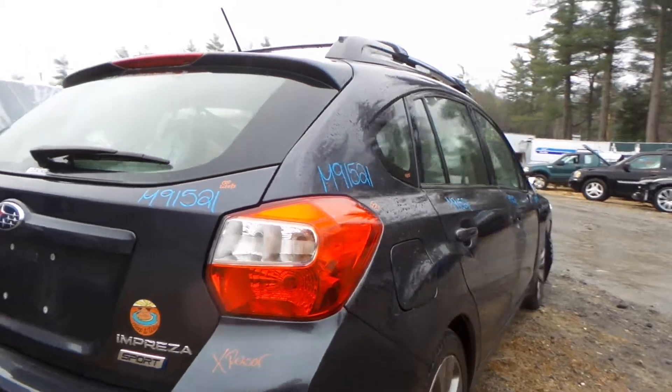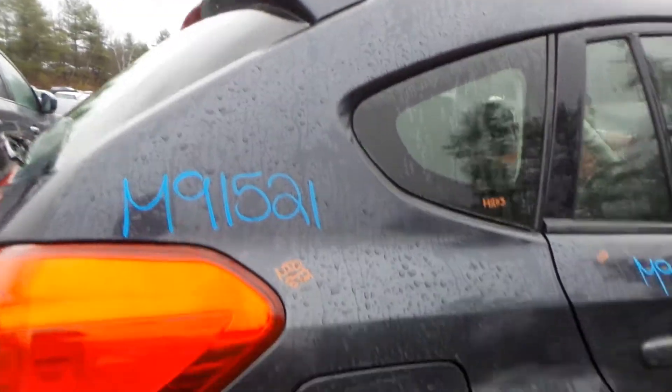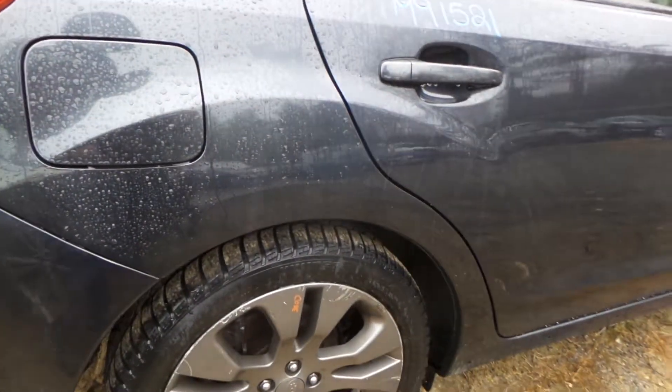Right tail lamp on the quarter panel is in great shape. I got some paint blemishes over here on the quarter panel on the right side — calling it non-insurance quality unfortunately, but I mean it's still usable. Complete right rear suspension — forgetting what side of the car I'm on already.